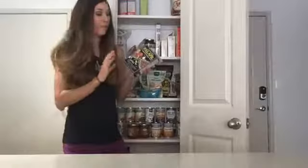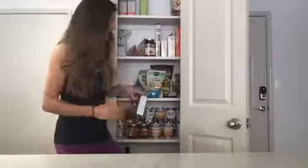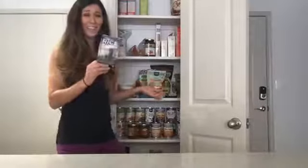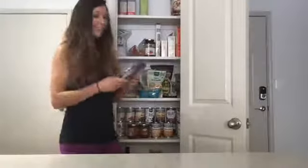I also have some falafel mix. I bought this a while ago — I liked it a lot, but I just haven't made it yet. I also have this rice ramen thing — it's made ready in four minutes. I tried one and it wasn't very good, so I still have this one in my pantry, but maybe in a pinch I'll make it sometime again.